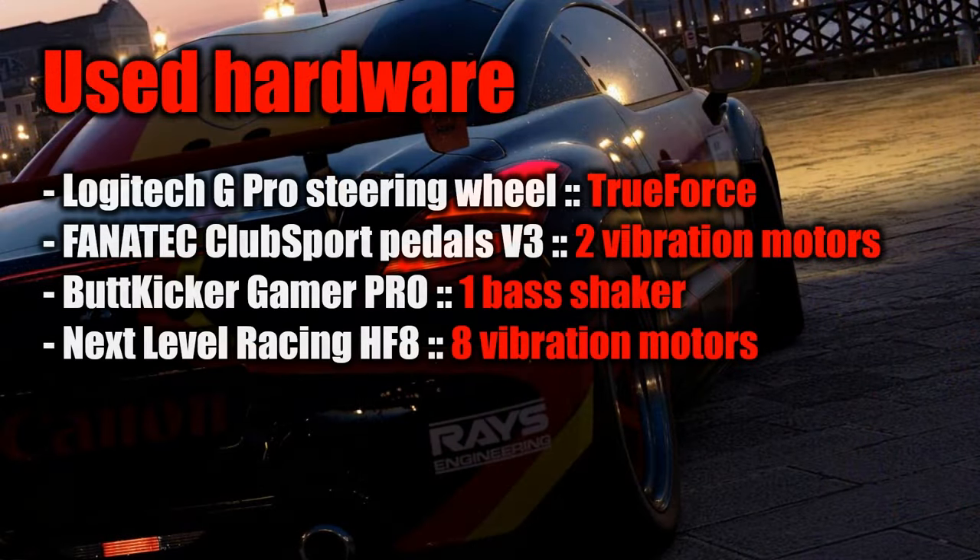In my quest to improve the driving sensation and fun of simulated driving, I added four pieces of hardware to my rig, and this is my report of it.